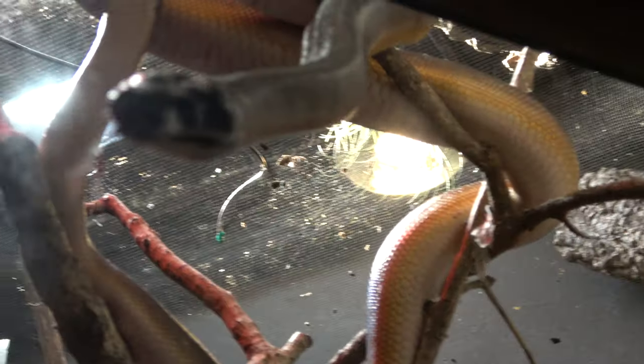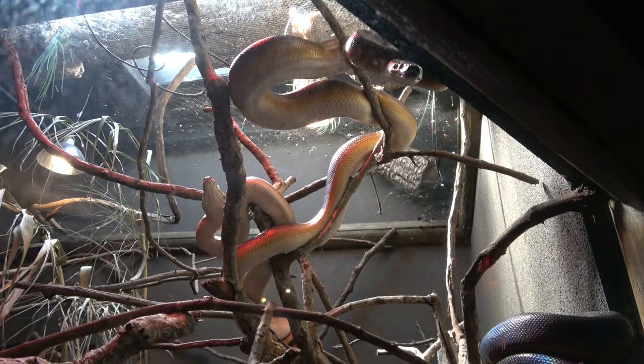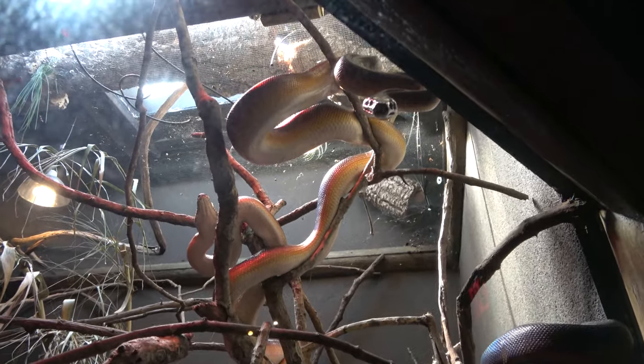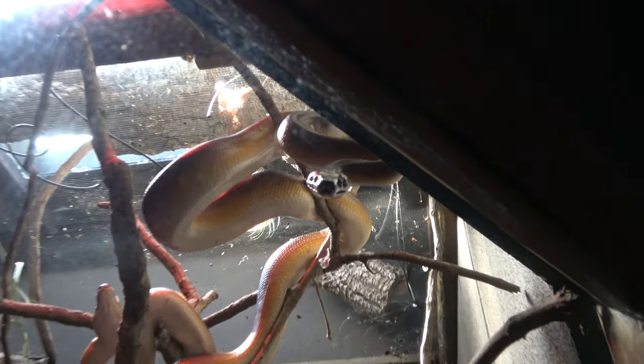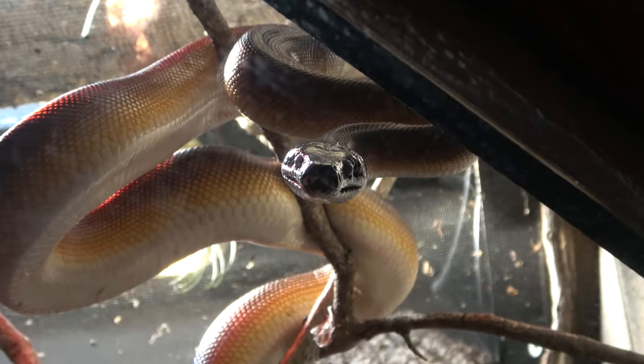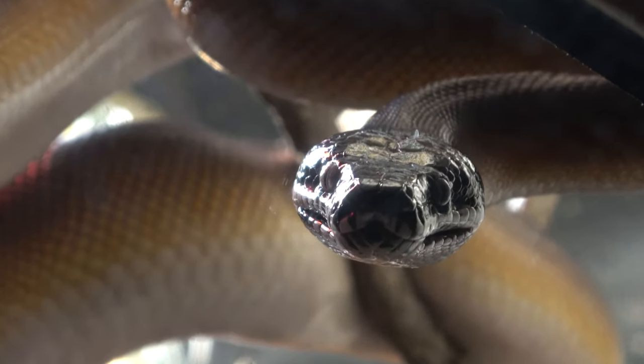Coming right for us — we've got a couple of pythons. Look up there — big snails! He was like almost striking. Two pythons. Pretty cool looking.